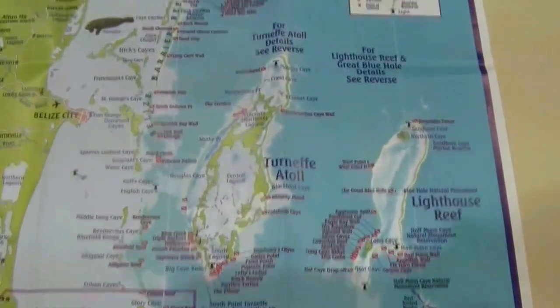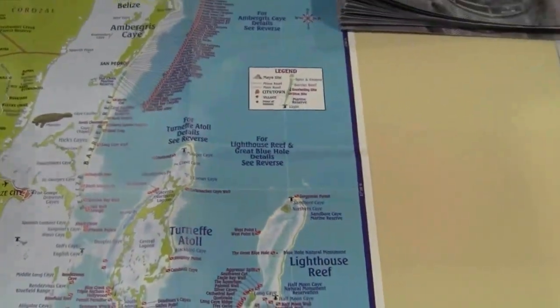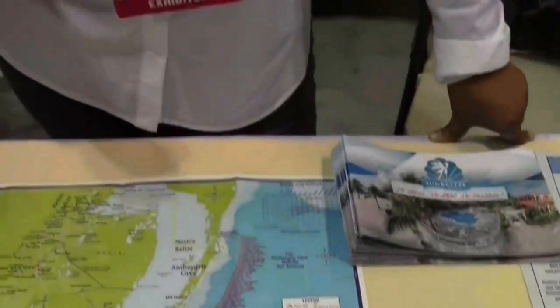They are an endangered species, so whenever you go to Belize, you're not allowed to swim with them — but they're allowed to swim with you. They are. So if you're lucky enough and you're snorkeling or you're diving and one pops up in front of you, you're more than lucky. You're good to go.